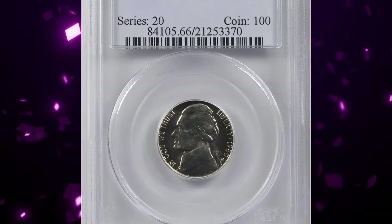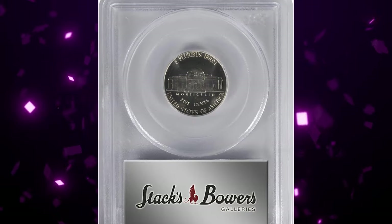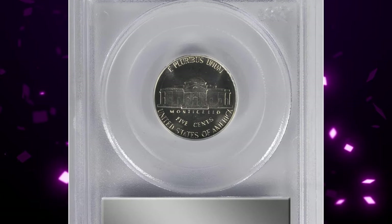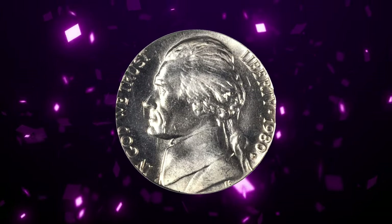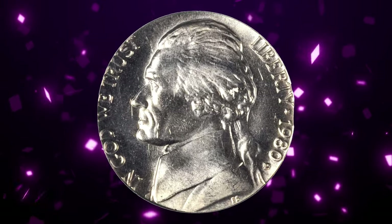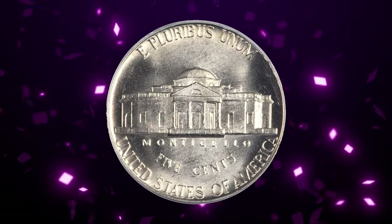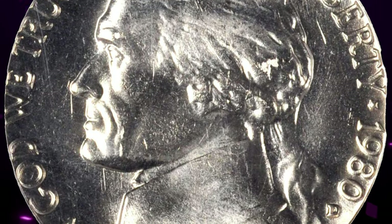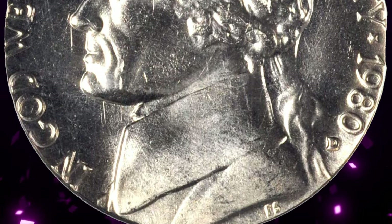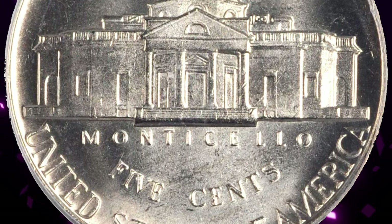Moving on to a 1980-D Jefferson nickel graded mint state 66 with full steps by PCGS. According to the grading service, over half a million 1980-D Jefferson nickels were struck, making it very common. However, with the full steps designation, this issue is very scarce in MS-65 full steps and higher. In MS-66 full steps it is really scarce, with less than 100 examples known. This Denver-struck full steps gem sold for $3,120.